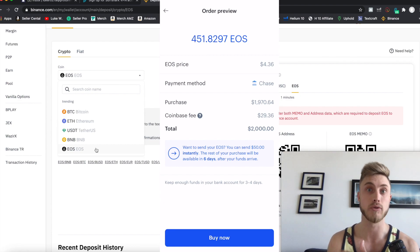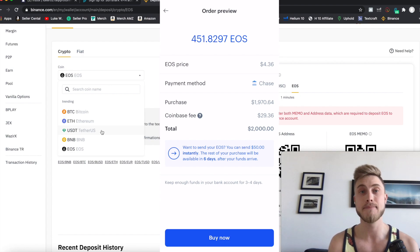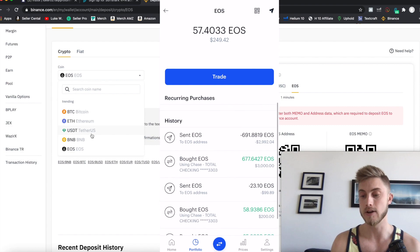I transferred it over to Tether, which is a stable coin — that's where you want to keep your money, with a one-to-one ratio, like $1 on your account. You can't keep regular US dollars from your bank account on Binance, otherwise they'll know you're from the US. You can see there are some fees but just eat those up — no big deal. I bought $3,000 worth of EOS not too long ago with a little Coinbase fee.